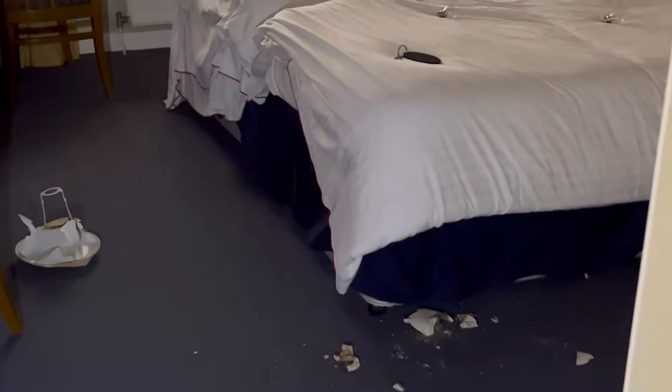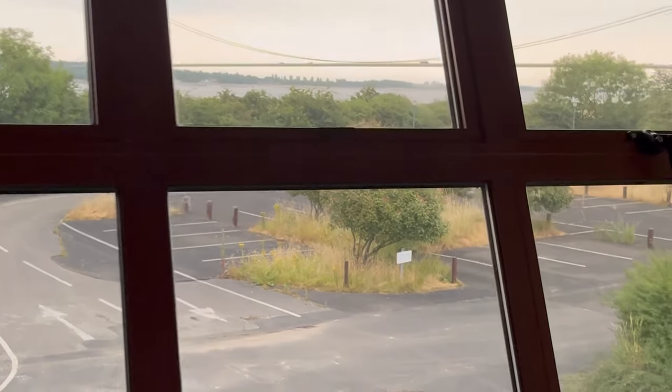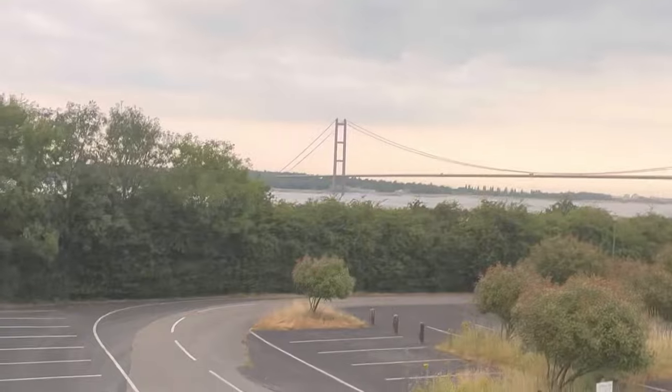Most hotel rooms are repetitive so I'm not going to go into all of them. I'll take you into a few more and then we'll go back down to the restaurant. This would have been the double rooms. Out there you had quite a nice view — the Humber Bridge. Most of you will probably know where we are, but it's trashed anyway.